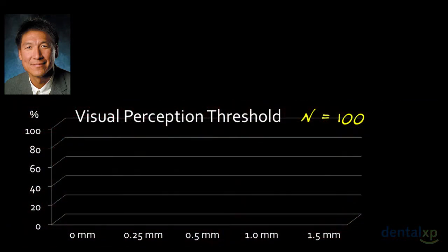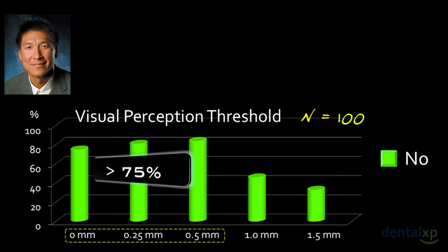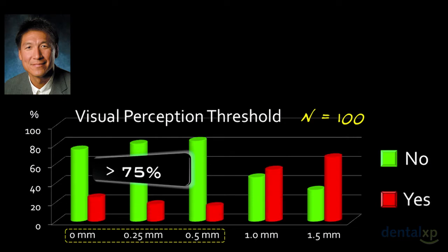What does all the data mean? Looking at the threshold with 100 respondents, we examined what percentage could see a difference across various collapse groups. From 0 to 1.5 mm, greater than 75% of respondents said they could not see a difference. However, at 1 mm or greater, respondents could actually see a difference — at 1 mm it was almost 50/50. So you have to have greater than 1 mm of buccal-lingual collapse with tissue discoloration before it becomes visually perceptible.